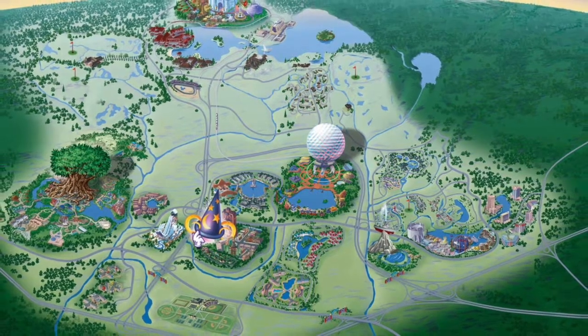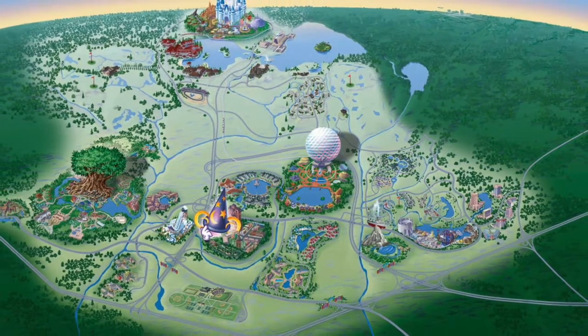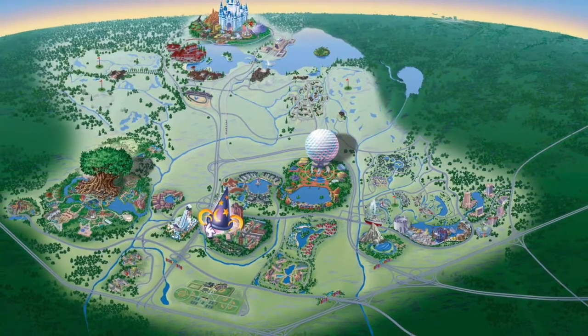Hey guys, it's Stephen Lewis here and today we are going to be looking at the best restaurants to get reservations for at Disney World Florida. So let's get into it.